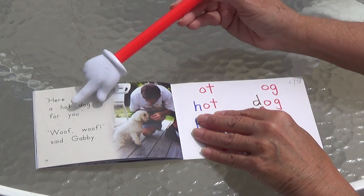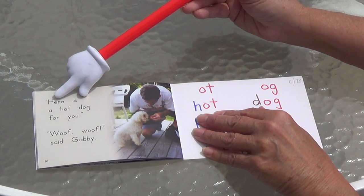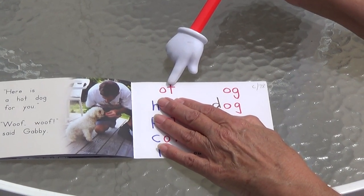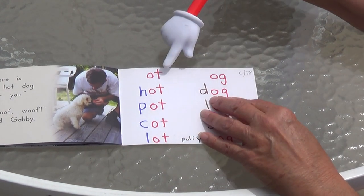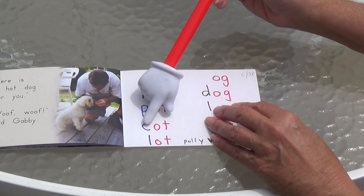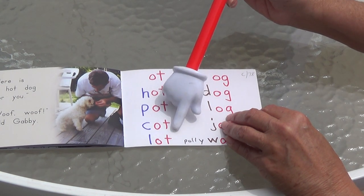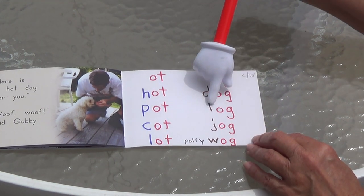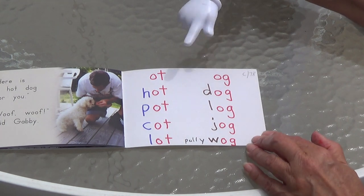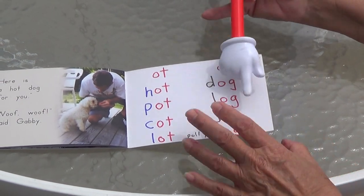Here is a hot dog for you. Dad gave her some hot dog! Woof, woof, said Gabby. Only Dad did it. This says OT and this says OT. Look at 'hot dog.' We're going to see rhyming words with OT: hot, pot, caught, lot. These have OG: dog, log, jog, wog — pollywog. A pollywog is a baby frog — looks like a little fish.